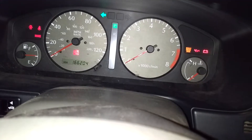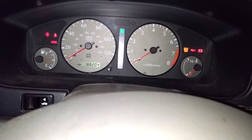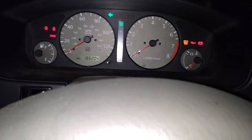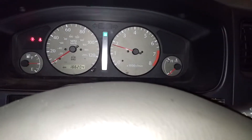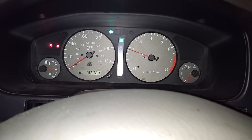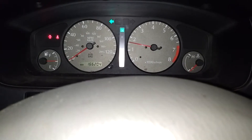It has a pretty healthy red line, just under 7,000. I'll open the garage here, and then we'll get this fired up. The exhaust is a little loud.